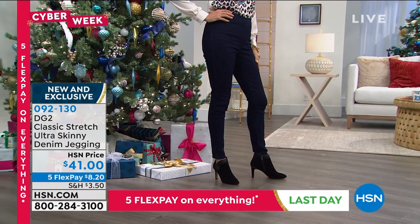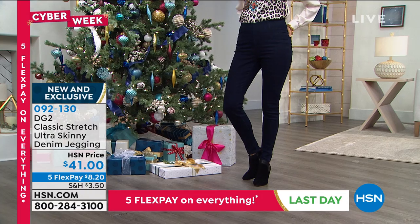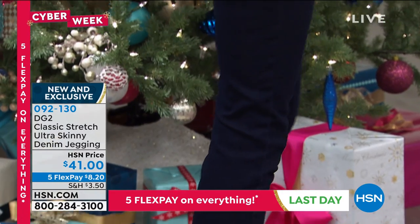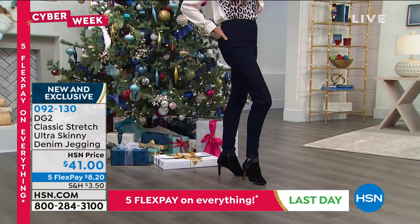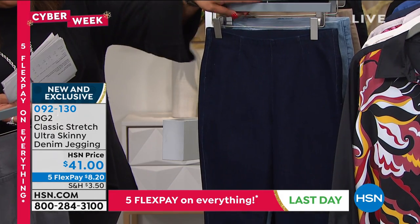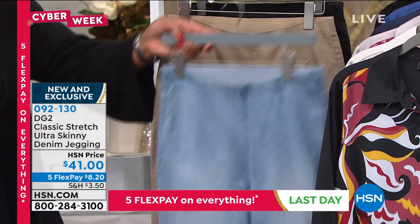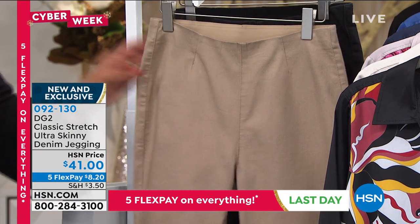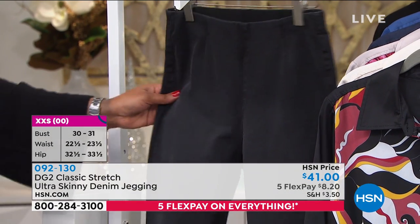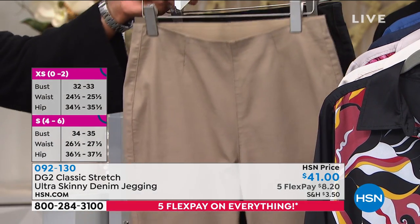Pick up that beautiful charmeuse blouse if you were looking for a lovely blouse. Pair it back with the ultra skinny denim jegging — $41 for this denim jegging, only $8.20 to get home. We have it in gray, indigo, chambray, taupe, and black. This is called fashion deconstruction — taking what you love, which is our stretch denim and the idea of wearing a jean, and making it the simplest, sleekest, most direct styling. It is a pull-on with a one-and-a-half-inch elastic, which has a velveted feel around the inside of the waist.